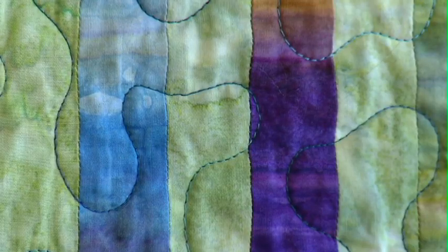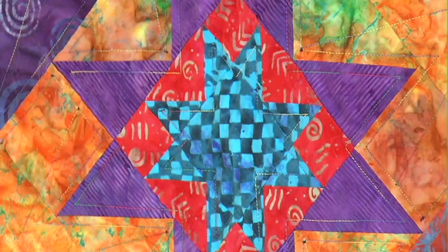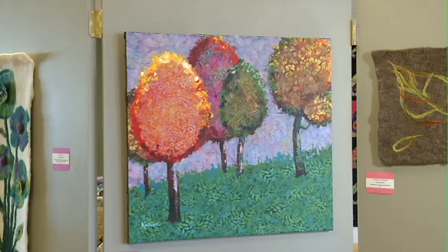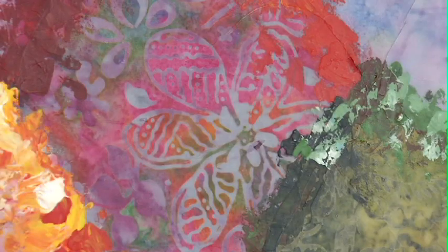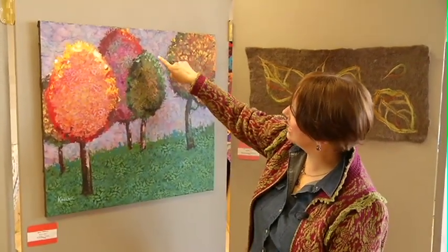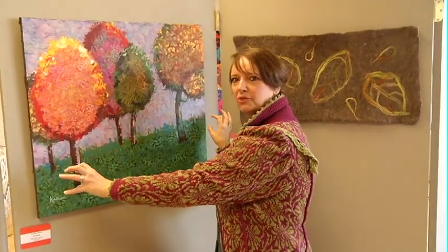Batik is an ancient art of designing patterns on fabric by applying wax before the dyeing process to resist the dye on those areas of the fabric. This very colorful piece skillfully integrates batik fabric with acrylic on canvas. He's used the batik fabric, cut those pieces out, stuck them down onto the canvas, and then adds the acrylic afterwards.